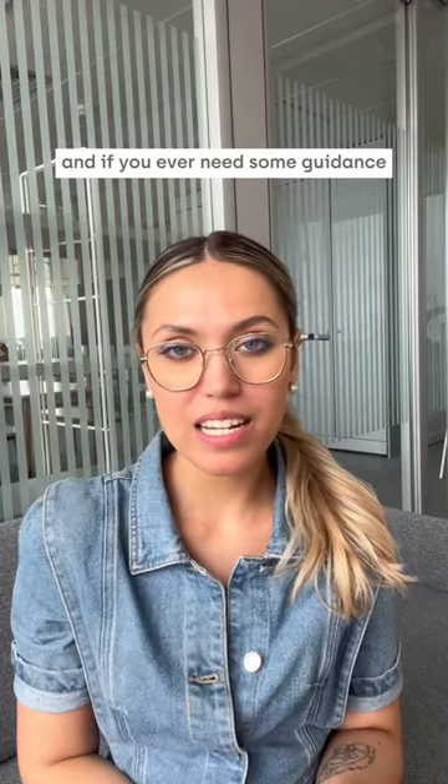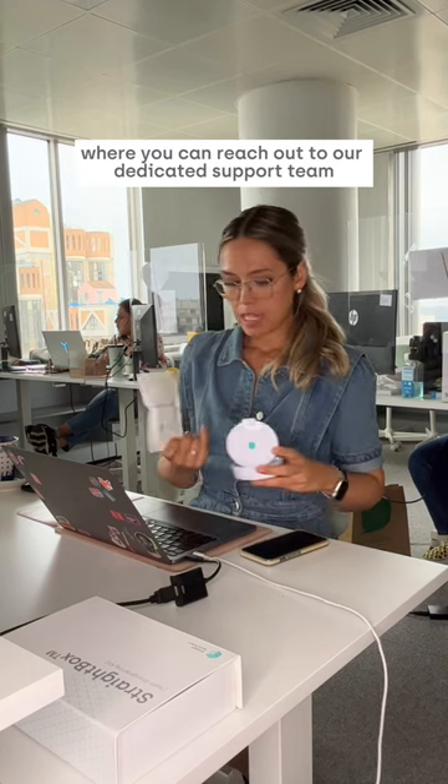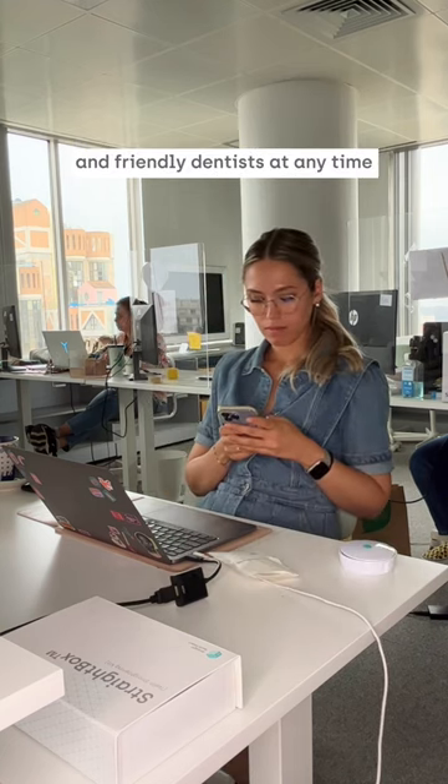And if you ever need some guidance or feel lost during the process, the Straight Teeth Direct app has a handy message tab where you can reach out to our dedicated support team and friendly dentists at any time.